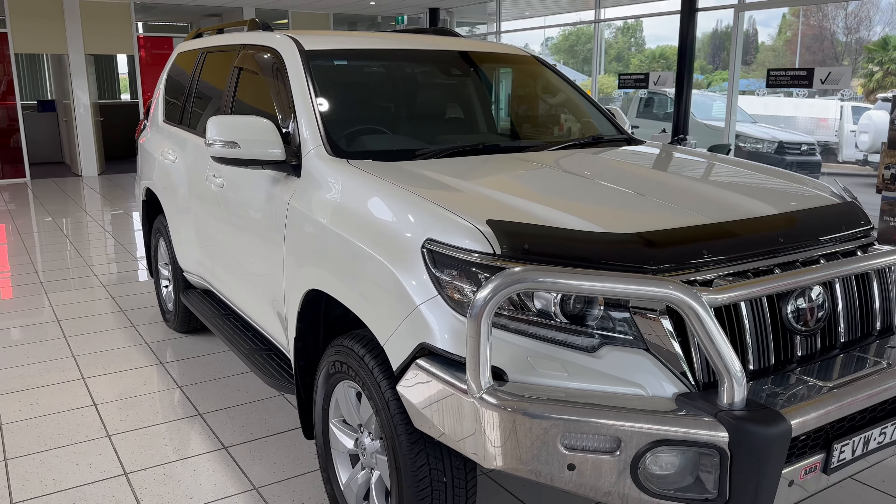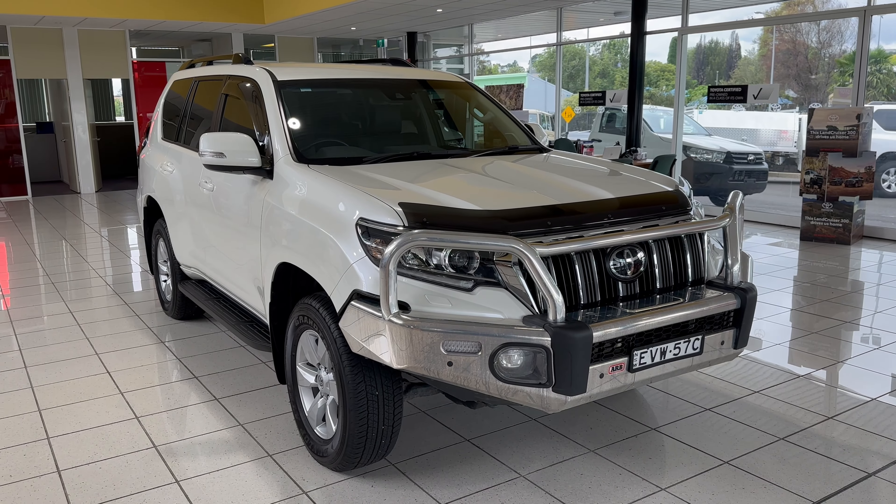So there we have it — thanks for watching the walk-around video of our 2022 Toyota Prado GXL.